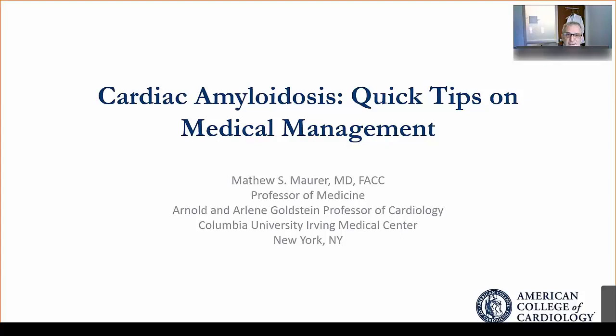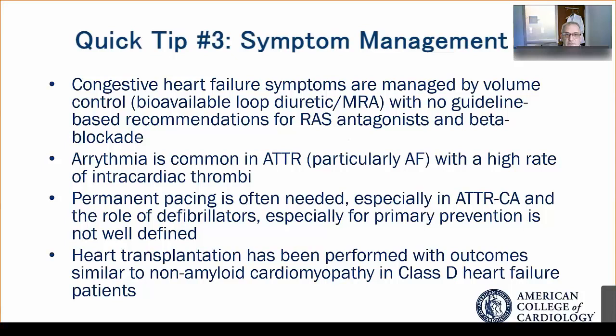Hi, it's Matt Moorer here from Columbia University. Pleasure to speak to you briefly about cardiac amyloidosis and some quick tips on routine medical management.